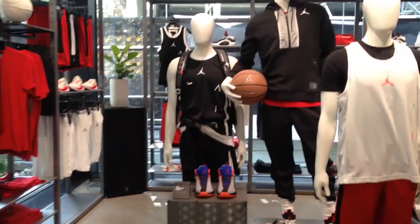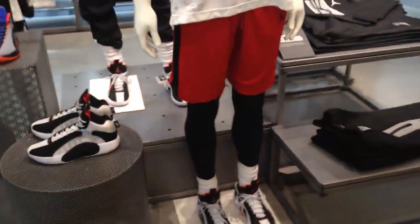And as expected, everything in the store is Jordan brand — from shoes, to apparel, and accessories.